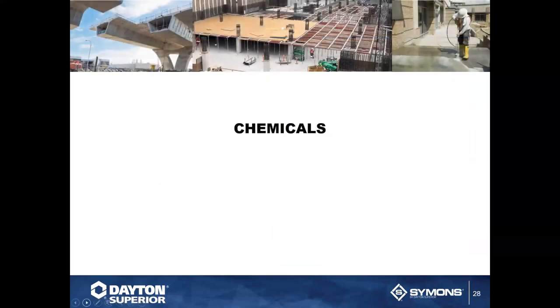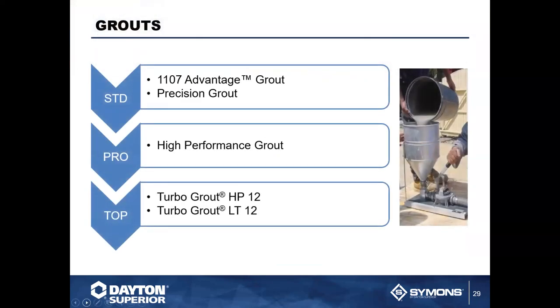We're going to talk a little about chemicals because we want to be here from engineering all the way to the end. One of the first things we'll touch on is our grout line — all the way from our 1107 up to our turbo grout. We have every type you're going to need. If you don't know what you need, just give us a call and we can walk you through what you'll need for the application you have.